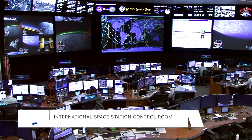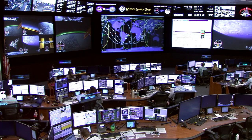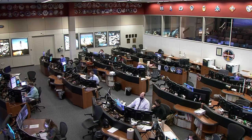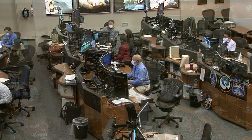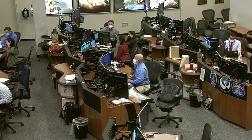Good morning, and welcome to the view of Mission Control Houston. The Orbit 2 team of flight controllers is on console now for the latter portion of the crew workday on board the International Space Station. These are the men and women monitoring the station systems, standing by to respond if needed, and help the astronauts and cosmonauts through their daily schedule of scientific research and station maintenance.